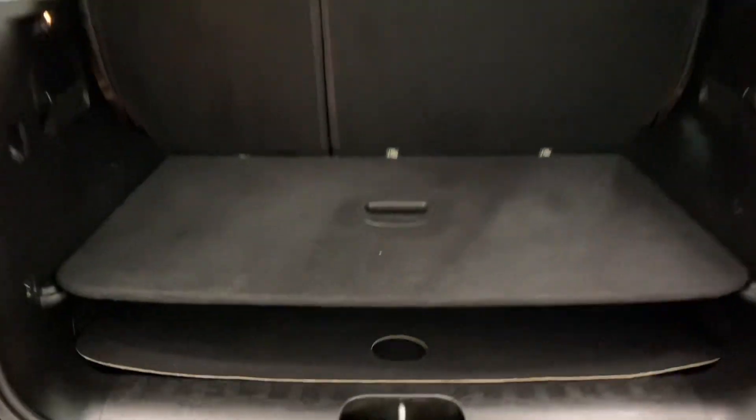In the rear trunk, you have plenty of space. You also have your tonal cover to hide your belongings, and a manual closing trunk.